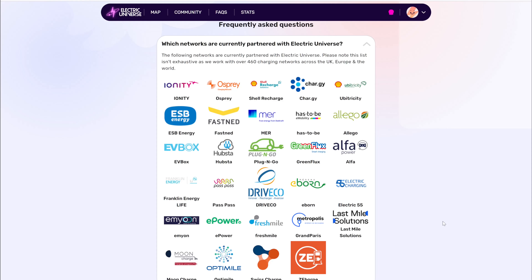So which networks are involved? Well, there seem to be more and more added all the time, but the main ones currently showing on their website include Ionity, Osprey, and Shell Recharge — all the big ones — as well as some smaller ones you may not have heard of. The cost of charging varies between companies and location, as you'd expect, but all of those details are in the app.